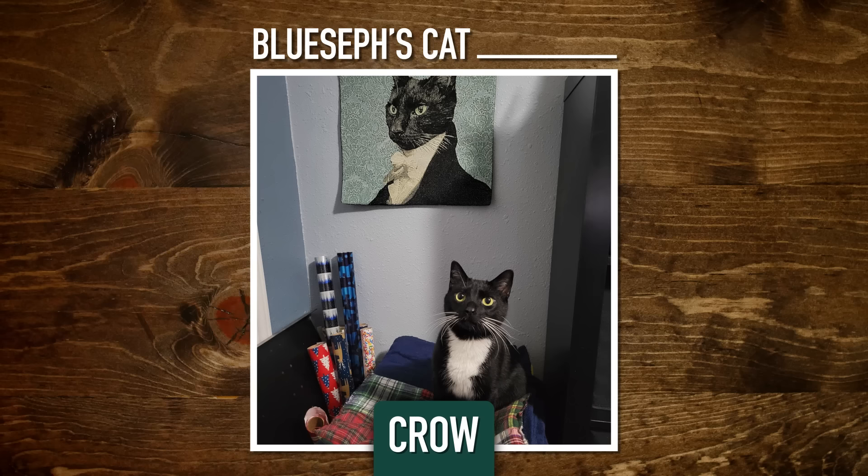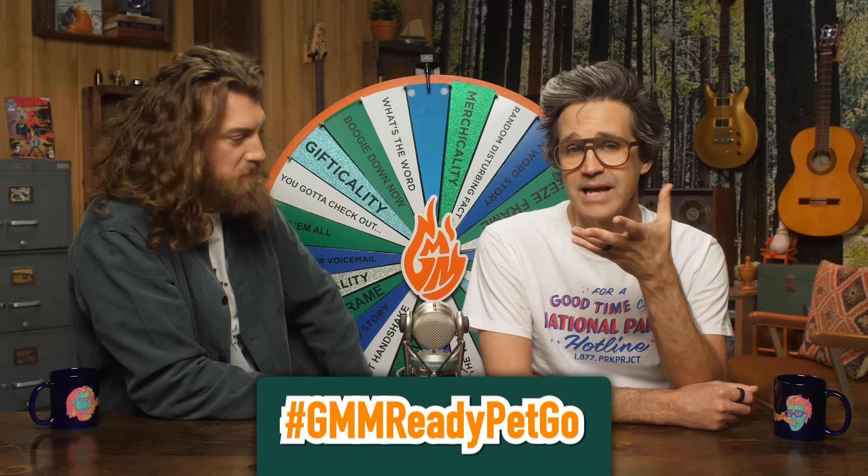Scrumptious. Crow. I mean, you got those crow-like eyes? No. It's black. It's a black cat. Crow. Hey, send us your pets. Hashtag GMMReadyPetGo. We will incorrectly name them.